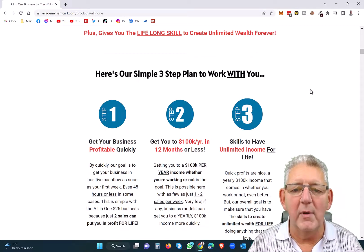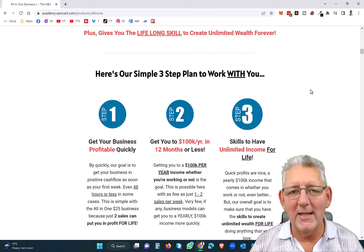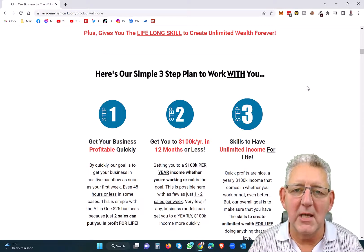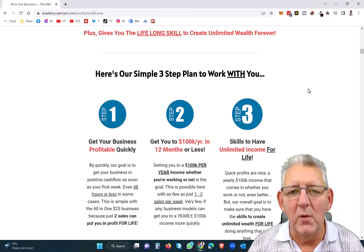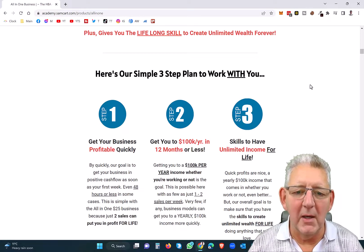And then step three, you're going to gain unlimited skills for life — not only within this system here called HBA, but also with my continuing videos here that I'll be posting on YouTube, where I'm going to teach you the skills that you need to get yourself marketing successfully and making money online.